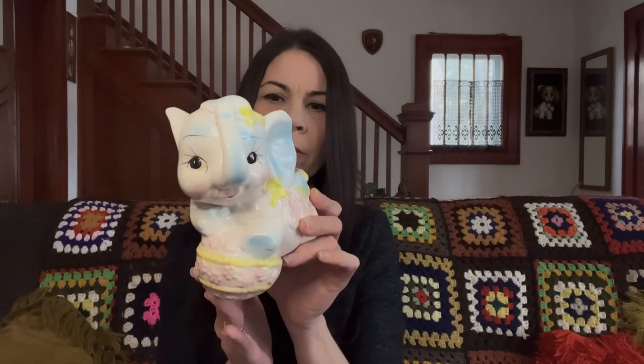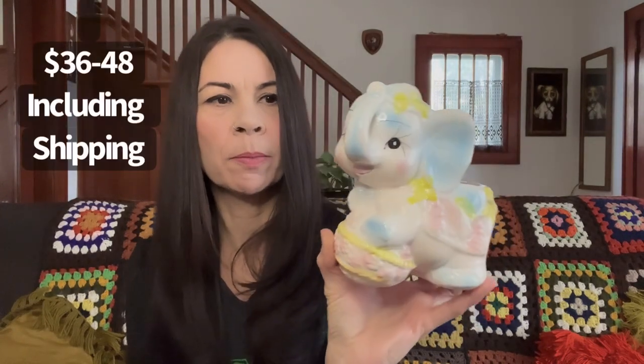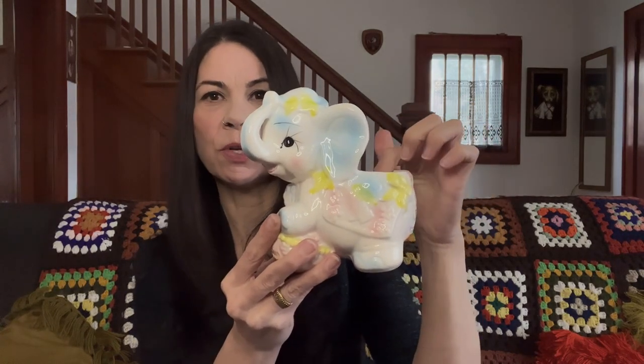This is a cute little elephant planter — he was $3.99. There is no sticker, but likely it is a made in Japan piece. A lot of times these are Rubens Originals. I've sold quite a few of these kitschy anthropomorphic planters in my shop. The lambs are more popular, but this is a cute little elephant. These are perfect for Q-tips — put it on the dresser near the change table. I would expect to get $18 to $22 for this.